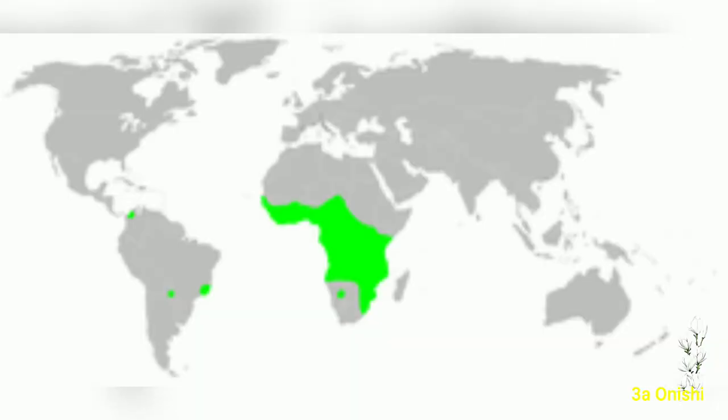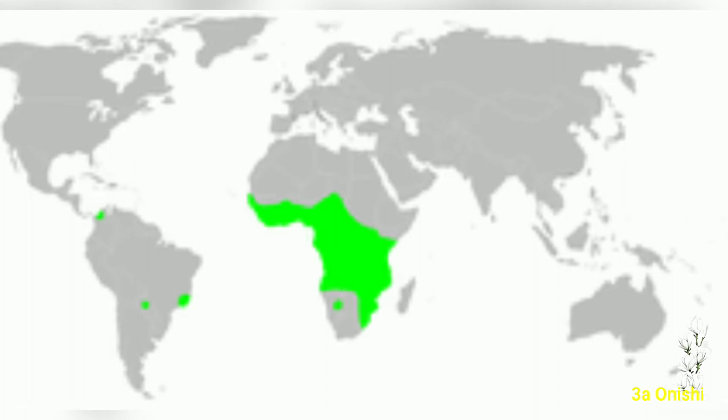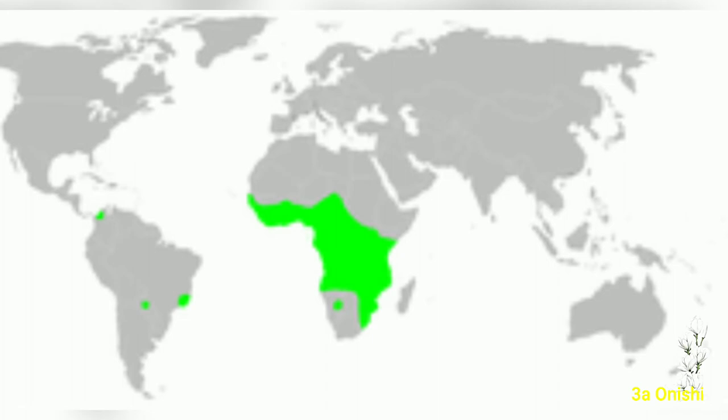Their distribution covers tropical and subtropical regions in Africa, and various areas in South America, including Brazil, northern Colombia, and Paraguay.